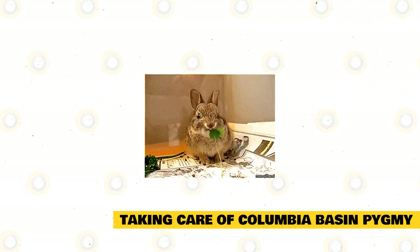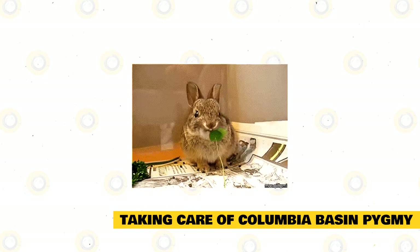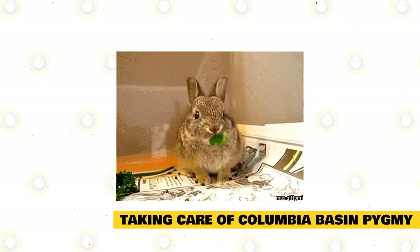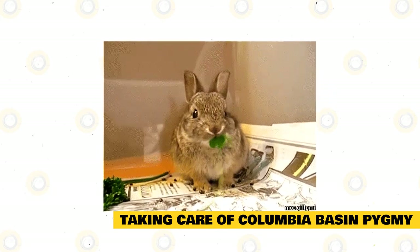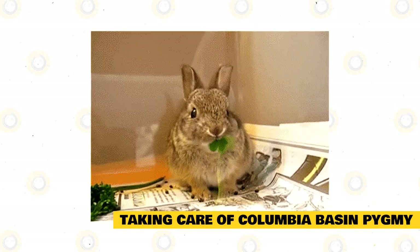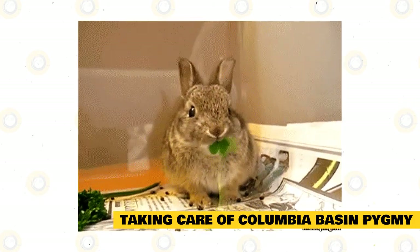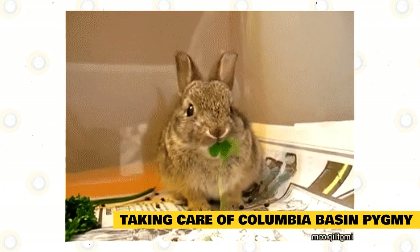Feed your rabbit with plenty of hay and other food items they need. The ideal food for rabbits is grass and hay, and for Columbia Basin pygmy rabbits, they prefer eating sagebrush. Make sure to provide them with lots of fiber for their digestive requirements. Supplement their diet with fresh fruit and vegetables — common vegetables include cabbage, bok choy, broccoli, kale, carrots, Brussels sprouts, collards, cilantro, and beet tops.